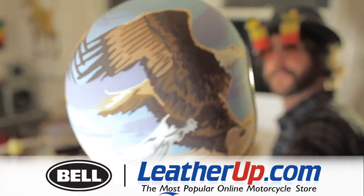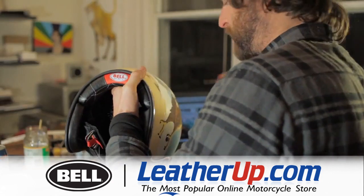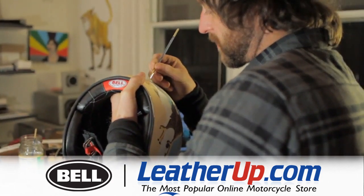I just wanted it to be a weird, wide spectrum of people — not necessarily motorcycle dudes.